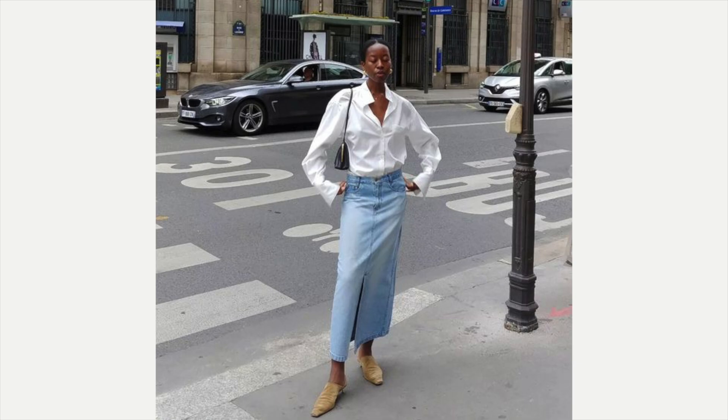The next example: she has got the button-up blouse on, a black shoulder bag, and she has got a nude colored mule on. It looks just fabulous on her. I want to know what city that is — I want to go to it!